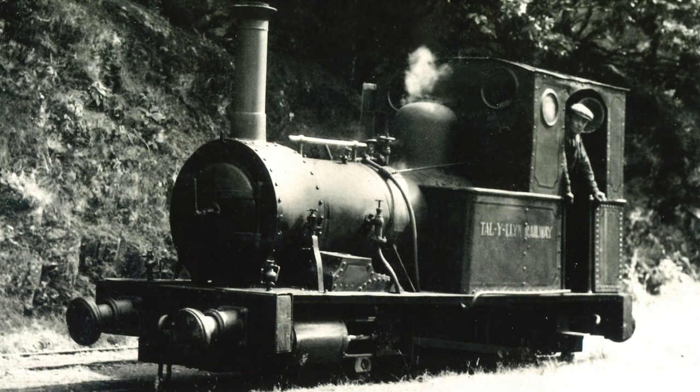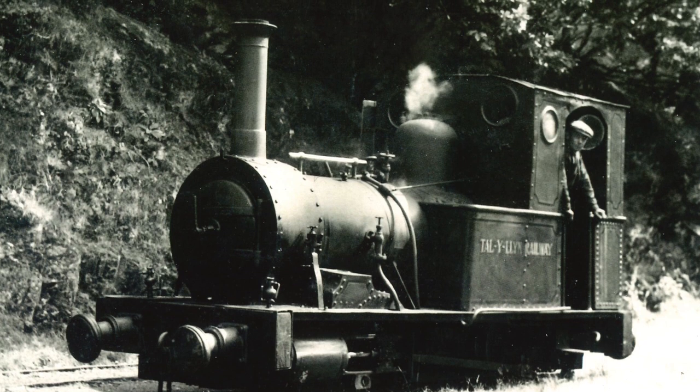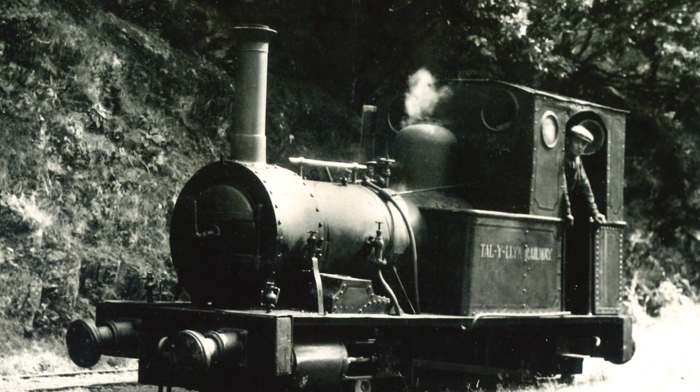When Dolgoch returned later that year, Talyllyn was finally allowed a well-deserved rest, only steamed in emergencies. This happened sooner than expected, as Dolgoch derailed shortly after her return.